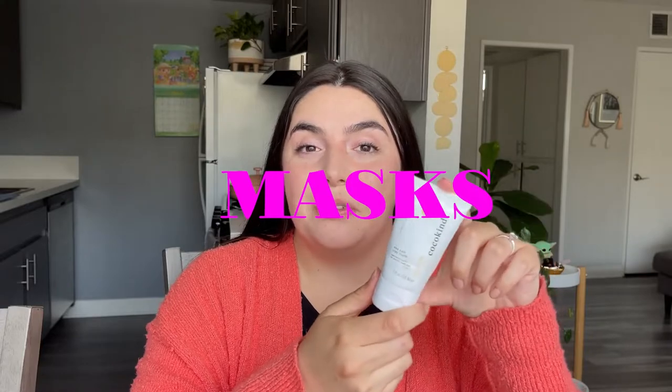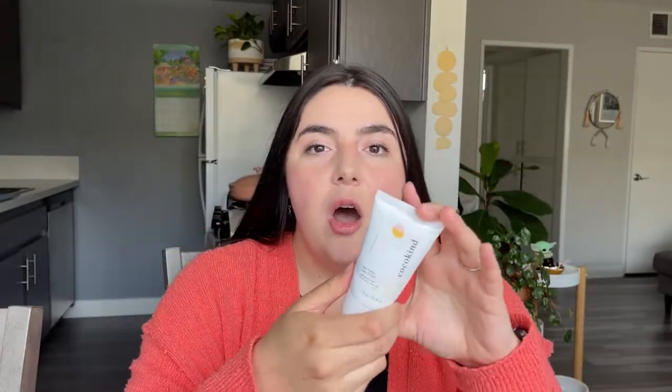Starting off with one of my favorite products from Cocoa Kind. This is the Sea Kale Clay Mask, made in collaboration with Shut the Kale Up. It's one of my all-time favorite products that they make. I love to put this on for like 10 to 15 minutes on a day that I'm washing my hair. It does dry on your skin, but it doesn't leave your skin feeling dry afterwards, which is what I really like about this. Would highly recommend this one.